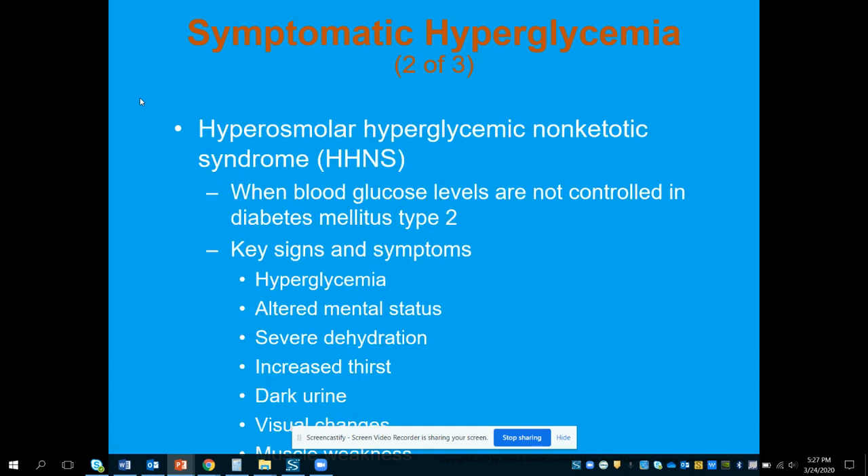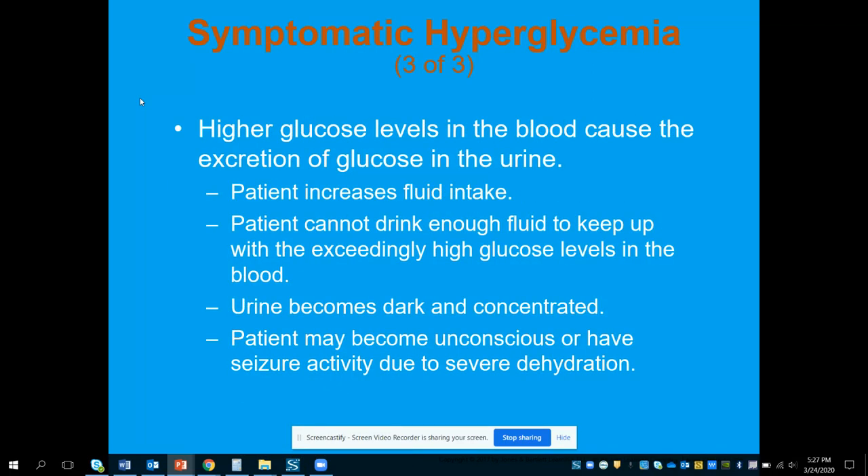With hyperosmolar hyperglycemic non-ketotic syndrome, which is HHNS, this comes from blood glucose levels that are not controlled — not just one day, but long-term uncontrolled type 2 diabetes. Some things we're going to see include high blood sugar, altered mental status, severe dehydration — assessed with poor skin turgor — increased thirst, dark urine, visual changes, and muscle weakness.